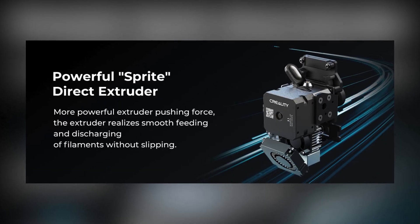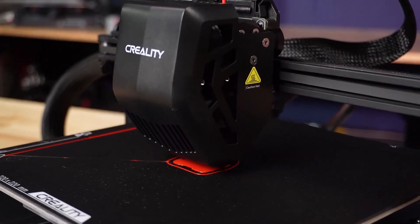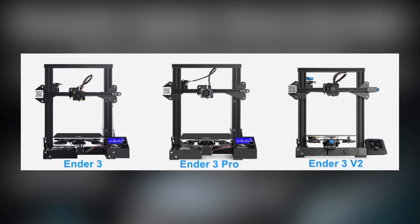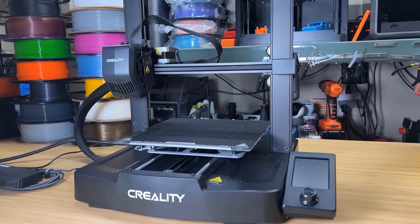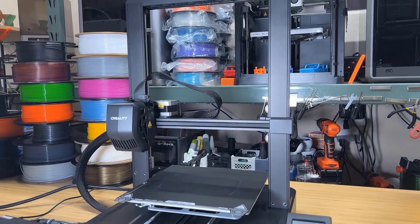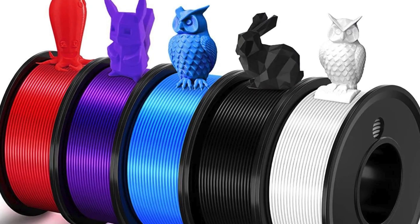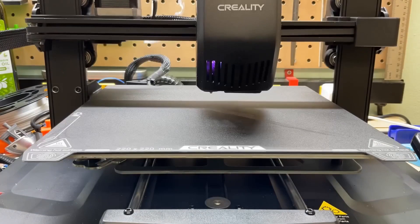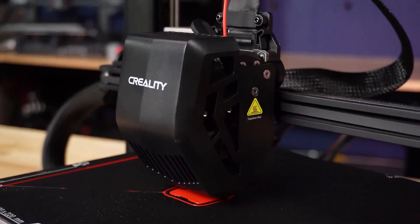At the core of the Ender V3's capabilities is the Sprite Direct Extruder. This new and improved extruder design is an upgrade from previous models such as the Ender 3, Ender 3 V2, and Ender 3 Pro, among others. It combines a powerful extruder pushing force with a lightweight frame for smooth filament feeding and retraction, effectively handling materials like PLA, TPU, and PETG. The Sprite extruder's reliability is well established, with over 500,000 units already in use worldwide, ensuring that users experience less slippage and more consistent prints.